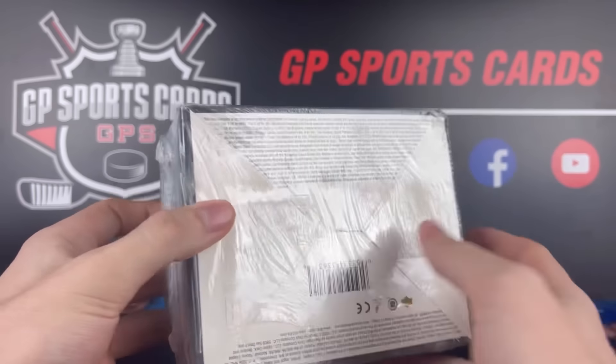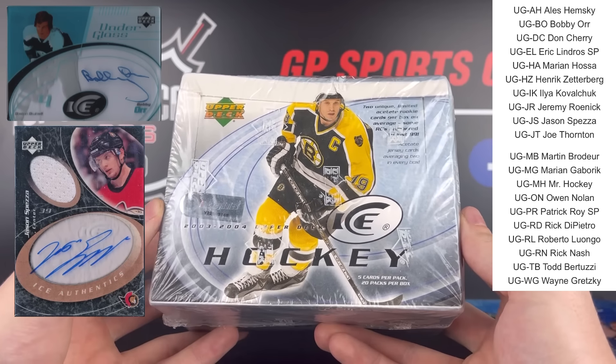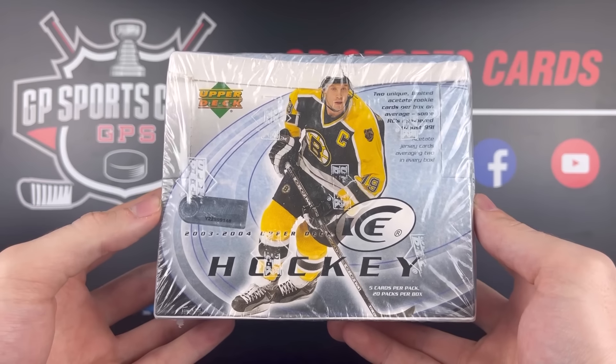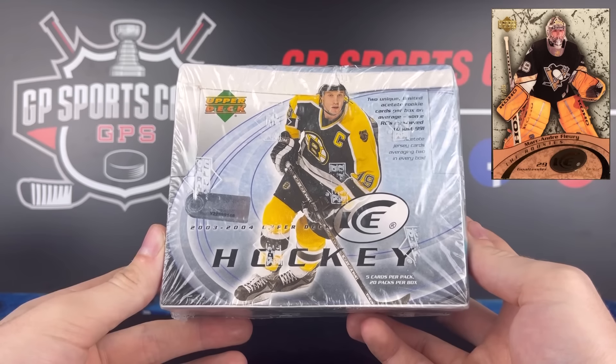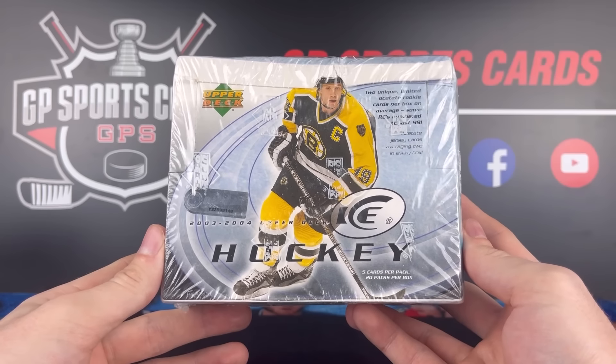The unique thing about this box is the checklist is very, very small. There are only two different autograph sets in the entire print run — autographs like Wayne Gretzky and Bobby Orr — but obviously we're going to be looking at the rookies. We're searching for Marc-Andre Fleury and Patrice Bergeron. The Ice Premier Rookie out of 99 for those top two guys goes for some big money, which is the reason this box is so expensive.